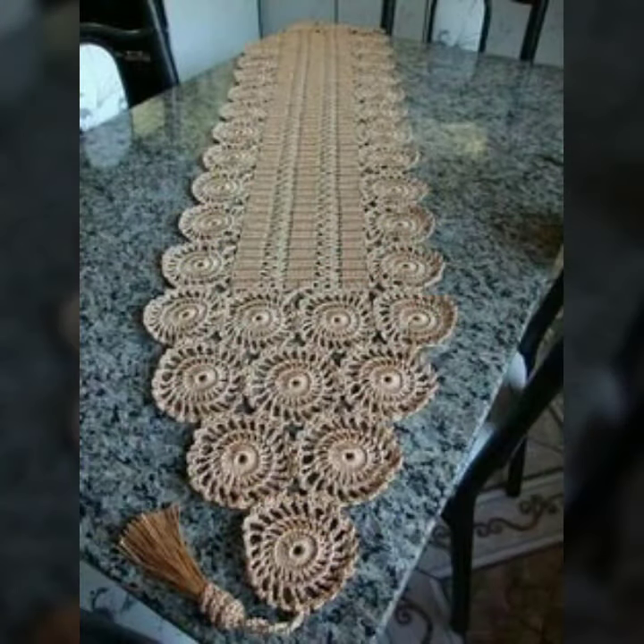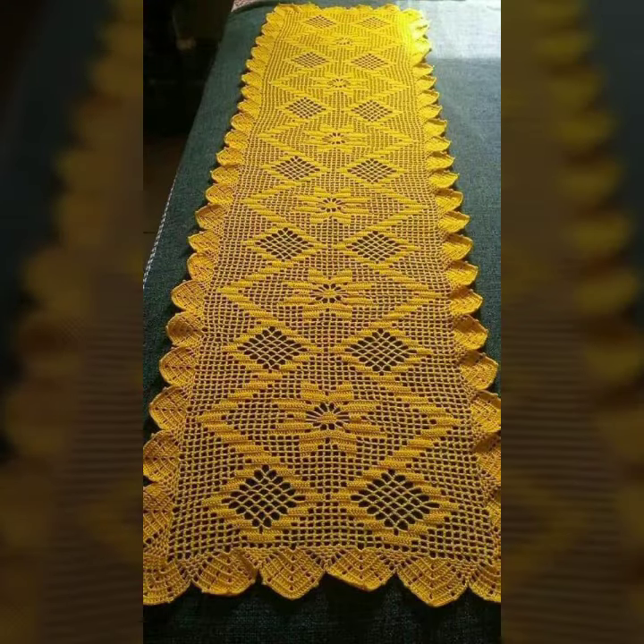Also give feedback in the comment section about my collection — how you liked the designs of crochet table cover designs. Thanks for watching, see you again. Allah Hafiz.